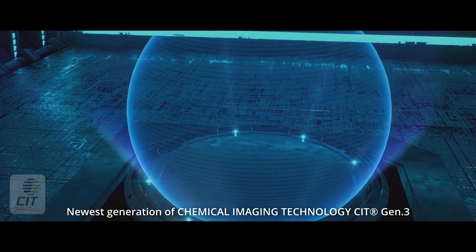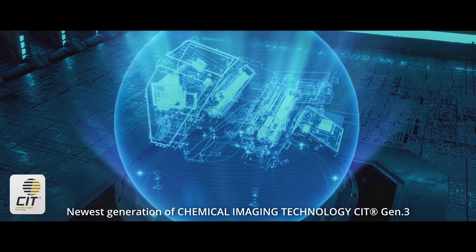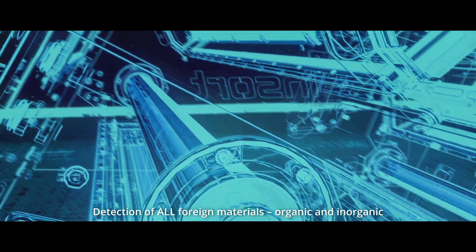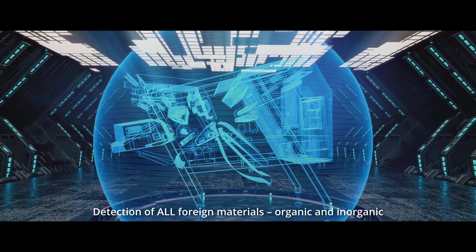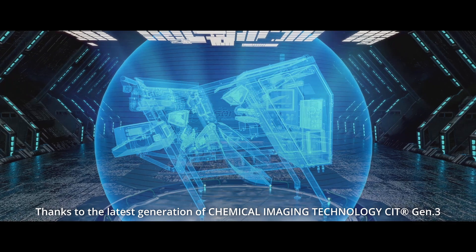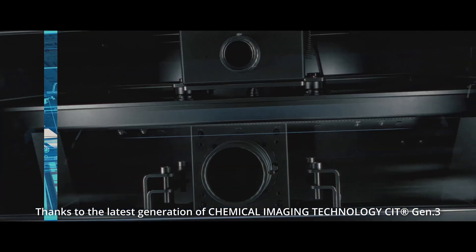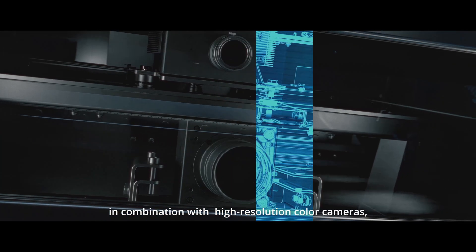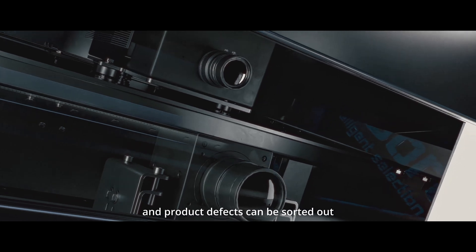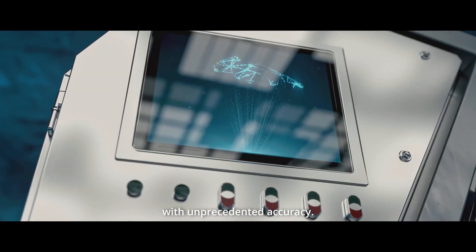Newest Generation of Chemical Imaging Technology: CIT Gen3. Detection of all foreign materials, organic and inorganic. Thanks to the latest generation of Chemical Imaging Technology CIT Gen3, in combination with high resolution color cameras, both the smallest foreign bodies and product defects can be sorted out with unprecedented accuracy.